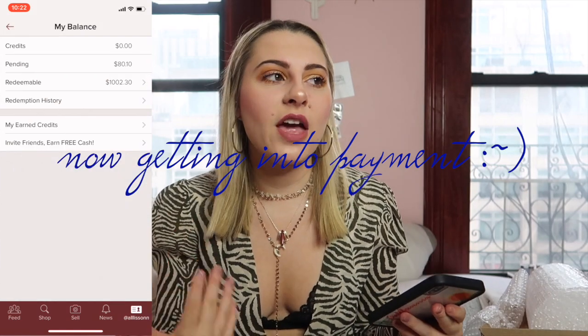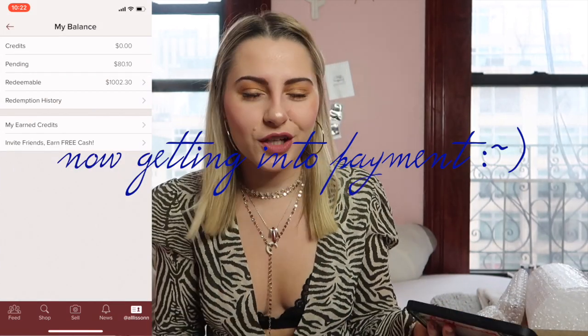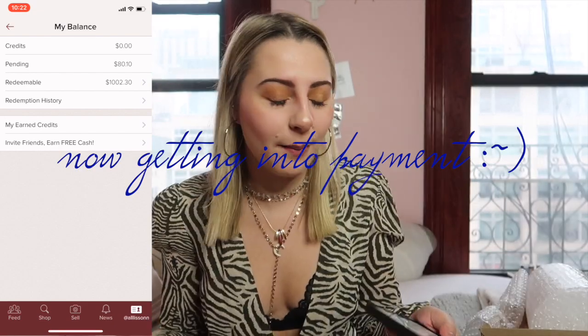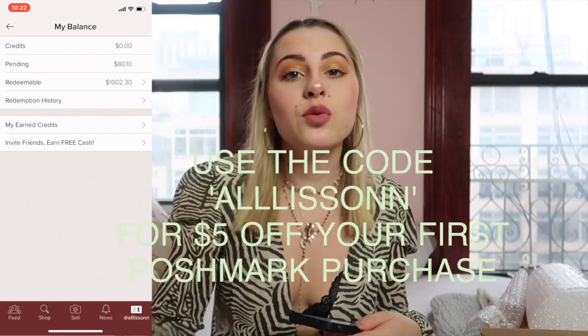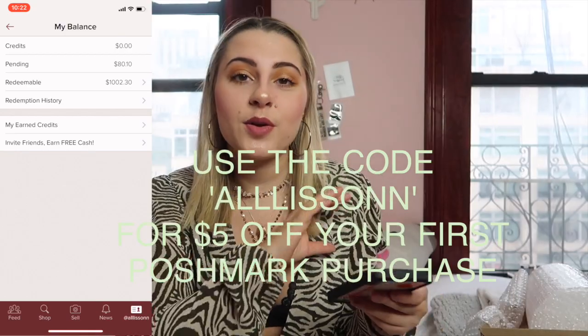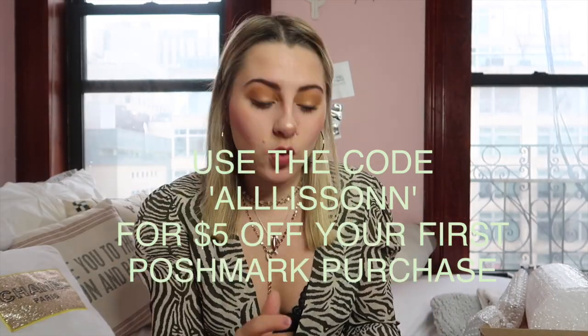Credit is the money amount that you have when you refer someone. I had about $30 total and I used it a couple years ago when I had all my friends get Poshmark. I'll put something in the description so you can use a referral code to get $5 off your purchase and I get $5 off too. Five dollars off goes a long way.